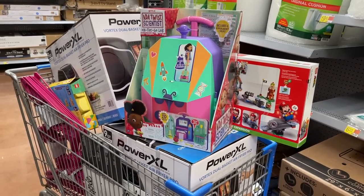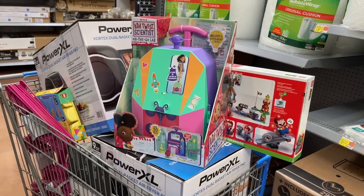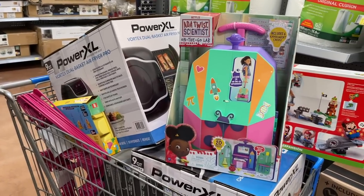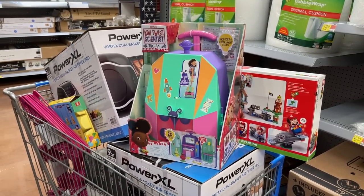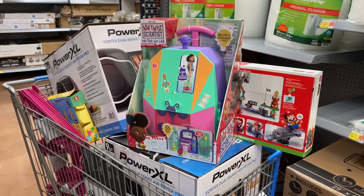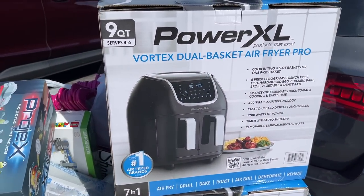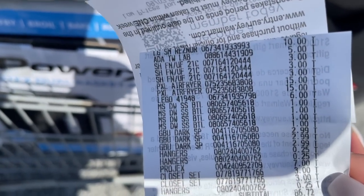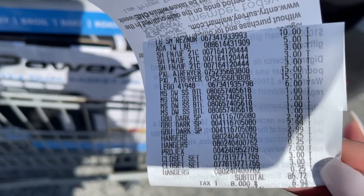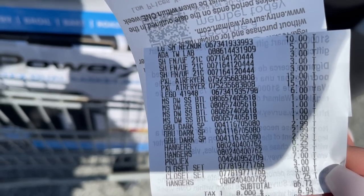I have no more room to hold anything else — I even have stuff on the bottom of the cart. So I'm going to go check out, show you my receipt, and make sure I haven't missed anything. I just checked out with no issues — everything scanned for the clearance price. That's what I love about using Scan & Go: you get that accurate pricing. Here's a close-up of my receipt — I paid $86 for everything.